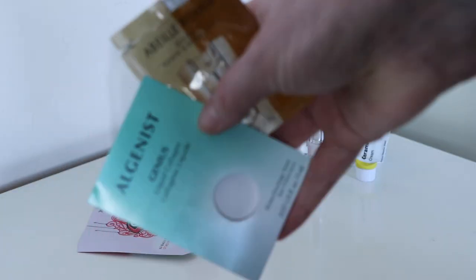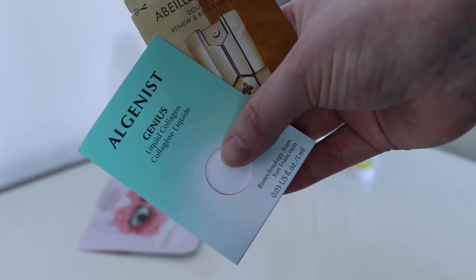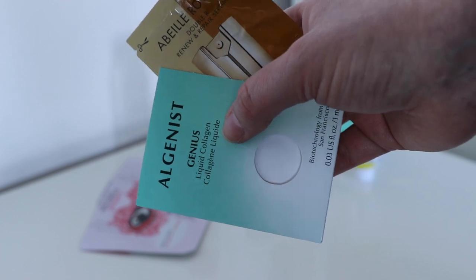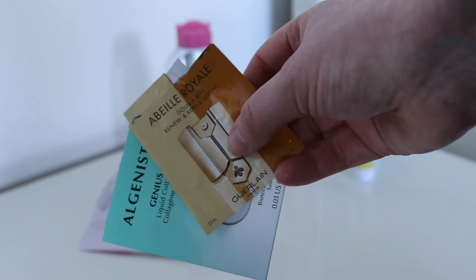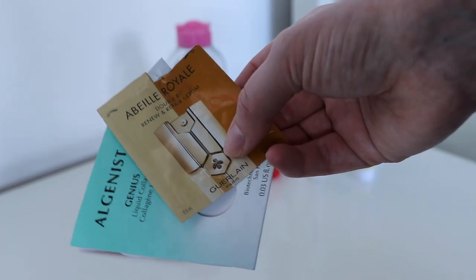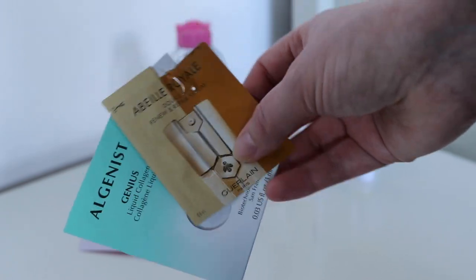And two Sashi samples worth $2 each: the Algenist Genius Liquid Collagen, which I actually really liked and would potentially be interested in the full size of, and the Abeille Royale by Guerlain, their serum, which I thought was fine but wouldn't rush to purchase.